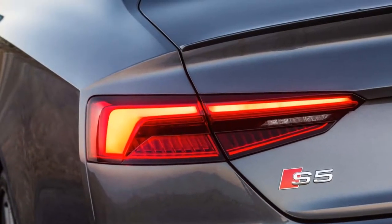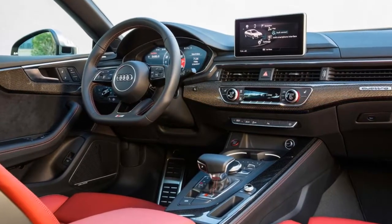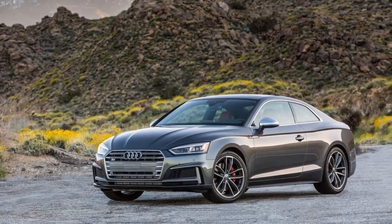The nose has been lowered closer to the road this time around, and the headlights have been raised slightly to furrow the S5's brow. The S5 receives its own lighting signature from the S4, although we happen to like the latter's just a little more.